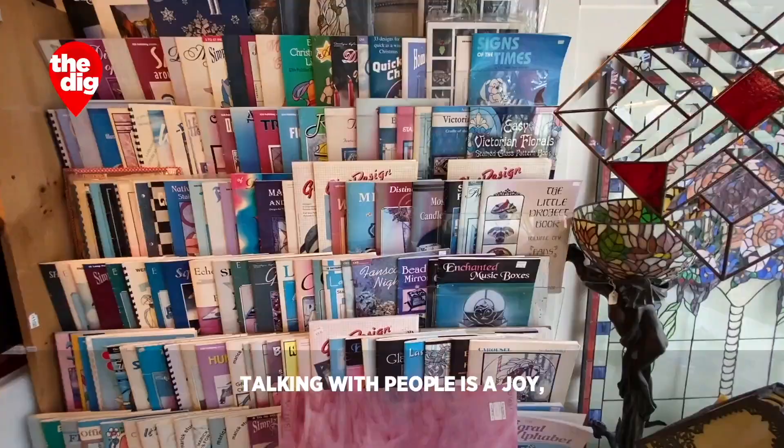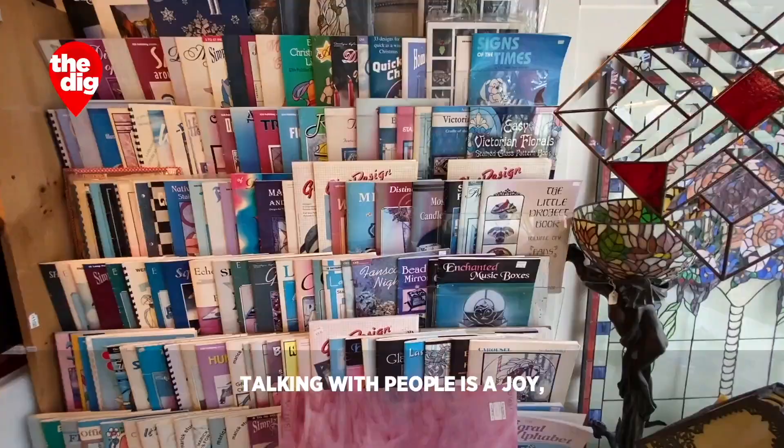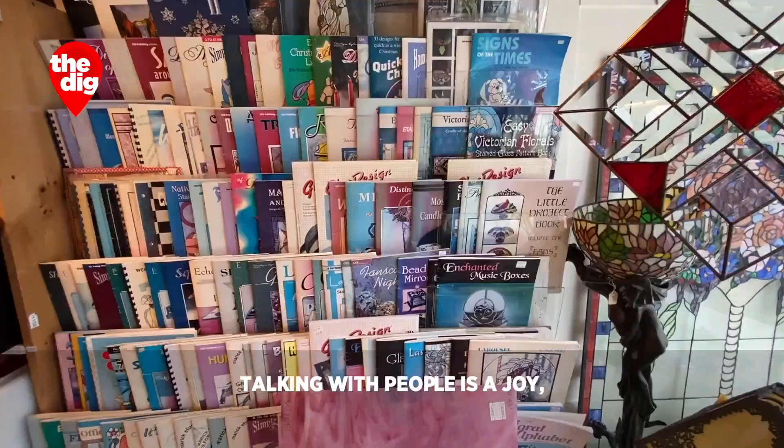My favorite part of the job is when somebody comes to pick something up and not only smiles gratefully but gives me a hug because they're so thrilled by what they get. Talking with people is a joy — I've met so many people with so many different interests, and that's a bonus to me.